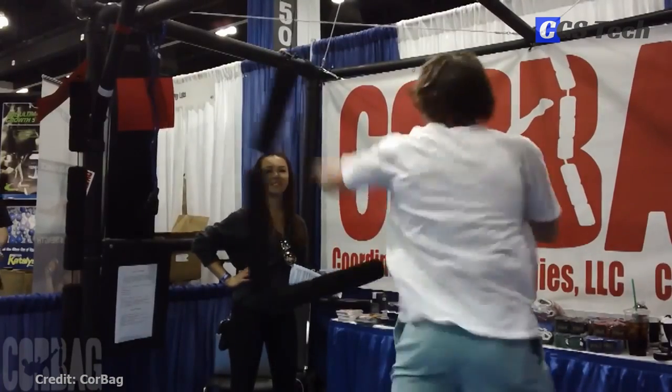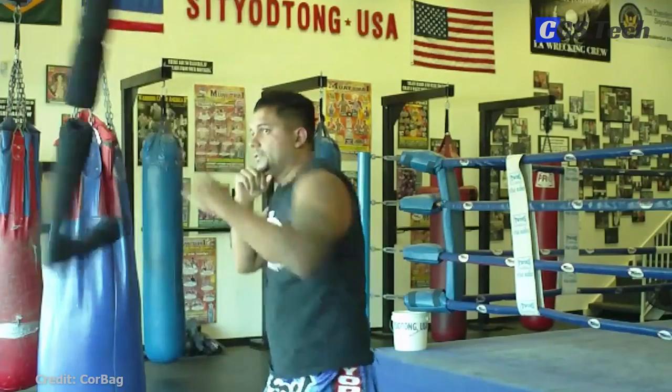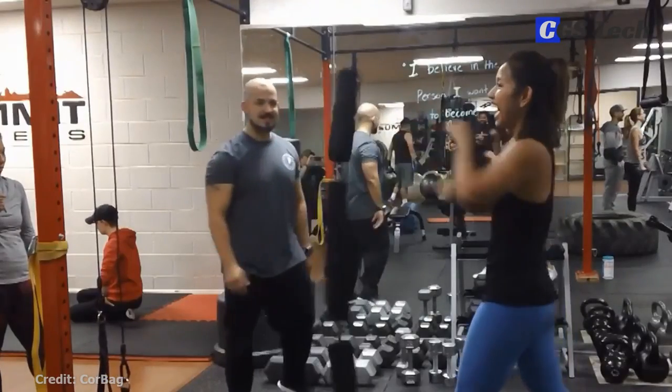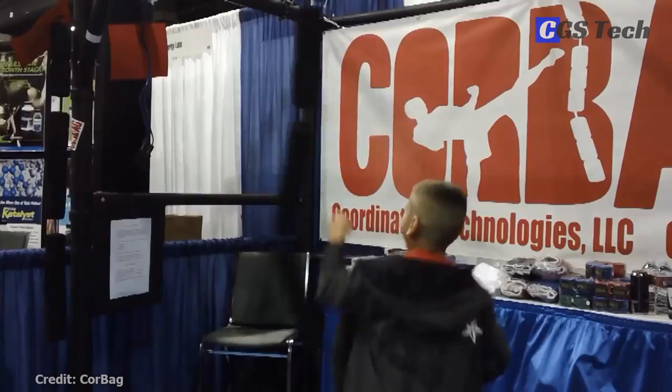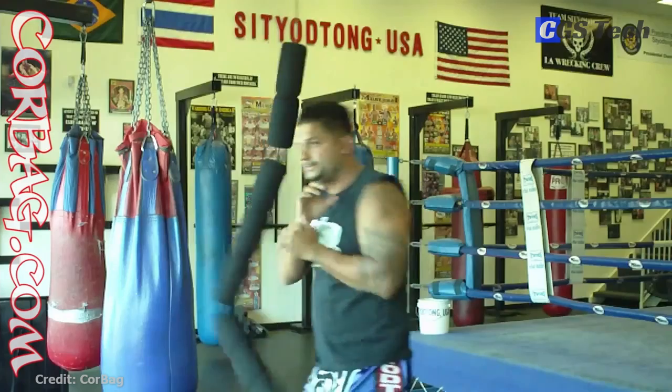It helps you to develop good intuition, footwork, hand-eye coordination, hand speed, and split-second decision making. Core Bag weighs about four pounds and is easy to hang, store, and is portable. It works for every skill level and any combat sport. You can get it for about a hundred bucks on Amazon.